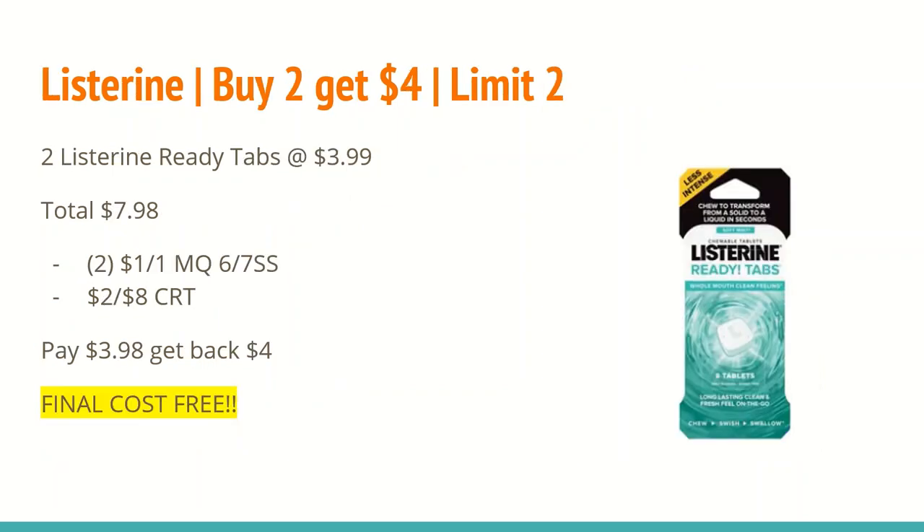The next deal is a freebie on select oral care. Buy two and get a $4 ExtraCare Buck, limit two. Get two Listerine Ready Tabs at $3.99, totaling $7.98. In the 6/7 SmartSource there's a $1 off any one Listerine Ready Tab manufacturer coupon — use two of those. I also have a $2 off any Listerine Ready Tab CRT. After all those coupons you'll pay $3.98 and get back a $4 ExtraCare Buck, making the final cost completely free.